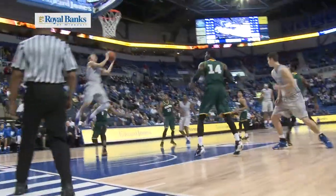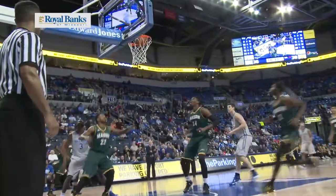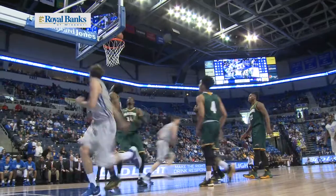Crawford with a lob catch layup — good! Nice little back screen by Yakubu. First touch of the half — drive down the lane, over the top off the glass, good! Back to Crawford on the wing, he'll drive — jump stop, left hand, no right hand, left side finger roll, yes, off the glass. Nice!